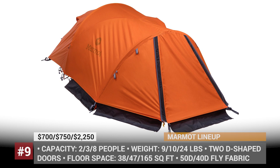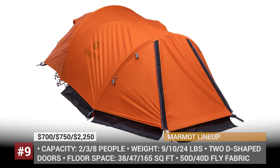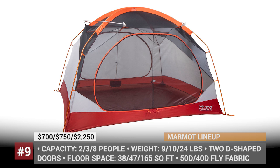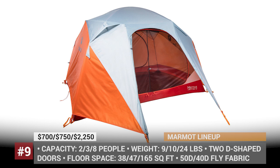Tents by Marmot. Marmot is a California-based, globally distributed brand of outdoor clothing and sporting goods, founded in 1974. One of their four-season offerings is called Thor, hinting at the readiness of the tent to cope with extreme winds and other weather elements accompanying the Norse god of thunder. Depending on the variant, it sleeps two to three people. Weighing nearly 10 pounds, this tent is far from light, but this disadvantage is offset by the overall comfort when used for long-term stays.